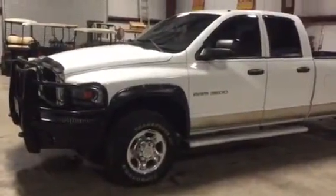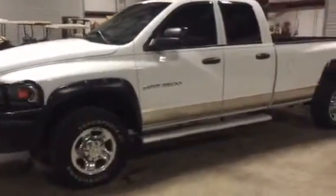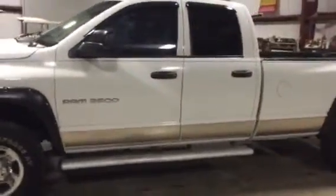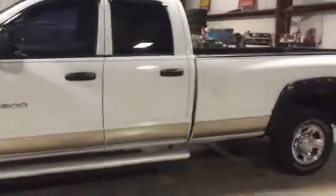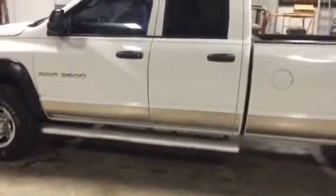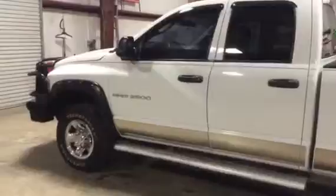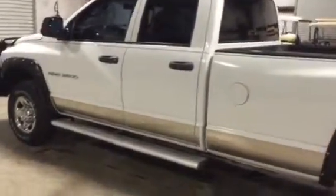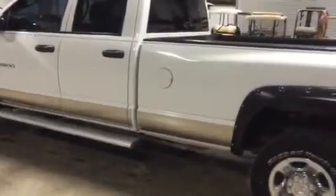We're going to take a look at this 2004 Dodge Ram 2500 Cummins turbo diesel four-wheel drive pickup truck. The body of the truck is in pretty good condition. It does have those nice diamond tread aluminum running boards on it. It's a four-door truck and it is four-wheel drive. The truck does have 272,000 miles on it. We've got a couple little leaks here and there, but the truck does run, it does crank, and it does drive like it's supposed to.